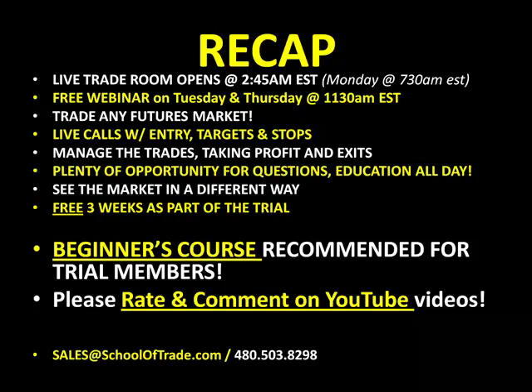Come out and join our trade room on Monday morning at 7:30 Eastern Time. We'll let you look at any market and trade any market — plenty of time for questions and answers. We'll give you a free three weeks as part of our trial. The Beginner's Course will answer all your questions about the time frames, chart templates, markets, workspace, and indicators — everything you need for Monday morning's trading. Please subscribe to this YouTube channel and rate and comment on this video. My name is Joseph James. For Lifetime Membership info, email sales@schooloftrade.com. Have a great weekend, happy holidays, and we'll see you Monday morning at 7:30 AM Eastern Time.